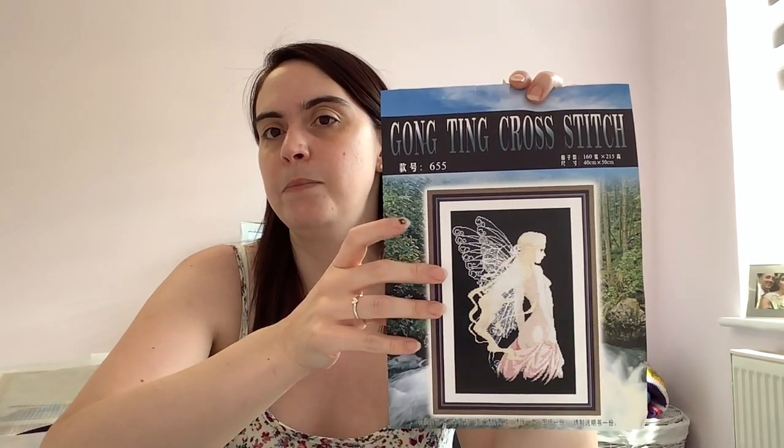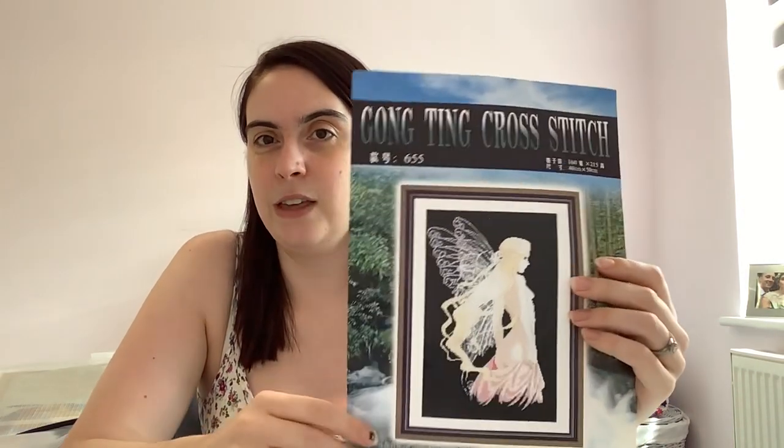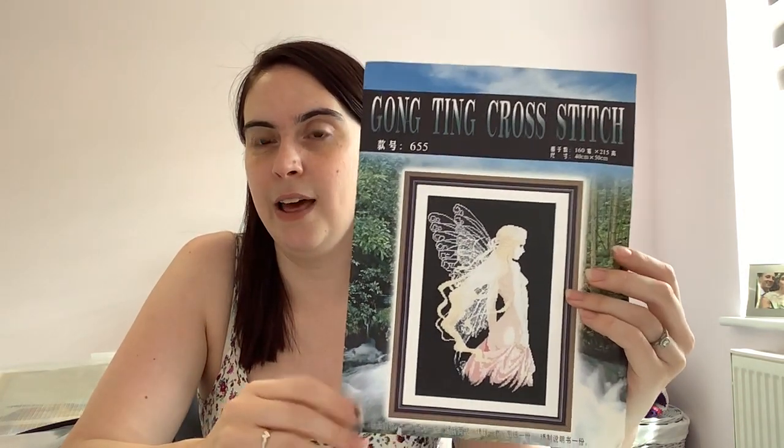This is by a company called Gong Ting Cross Stitch. I have literally no idea where I got this from — I wouldn't have been buying things online when I bought it. I had it in mind to stitch it for my mum because she really likes fairies. But now that I look at it, I'm thinking this might be a rip-off kit — because when you look up the company on Google nothing comes up, so they've clearly gone out of business.